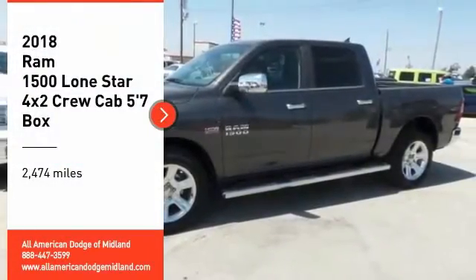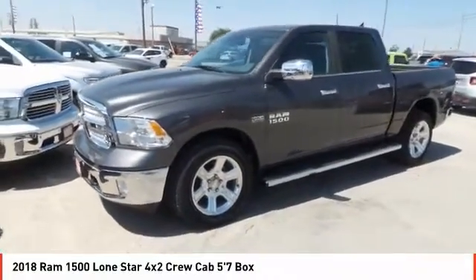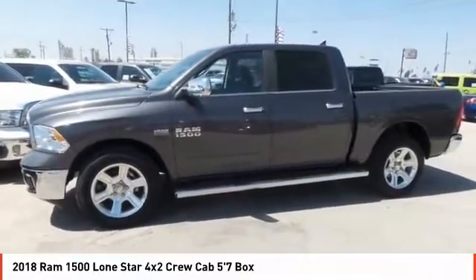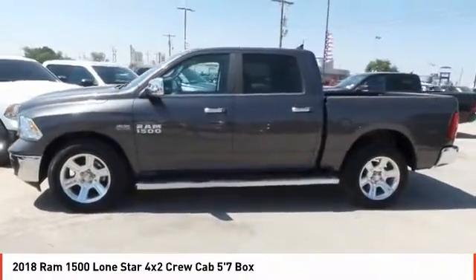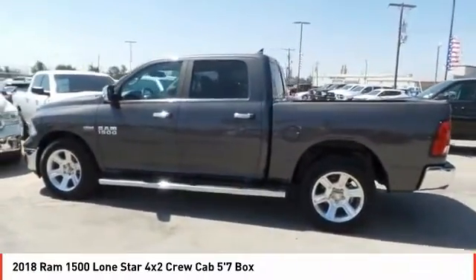Looking for the right vehicle? Check out the 2018 Ram 1500, which went against the Chevrolet Silverado, Ford F-150, and Toyota Tundra — all excellent trucks in their own right. The Ram took home the prize for its well-rounded strengths.